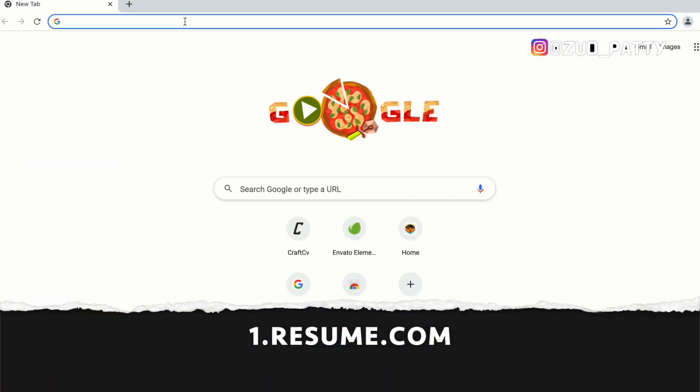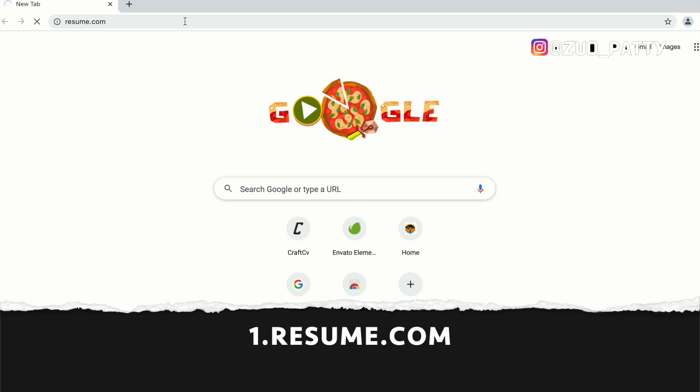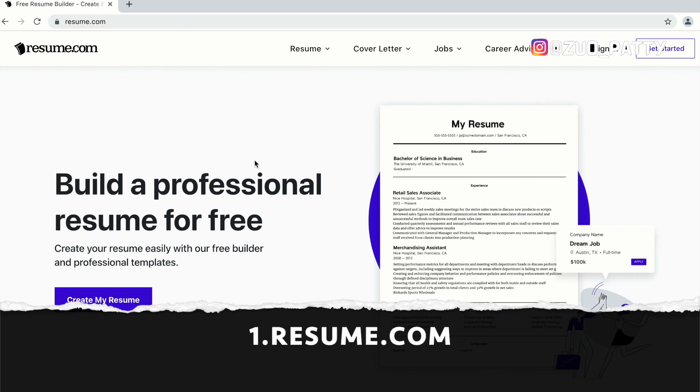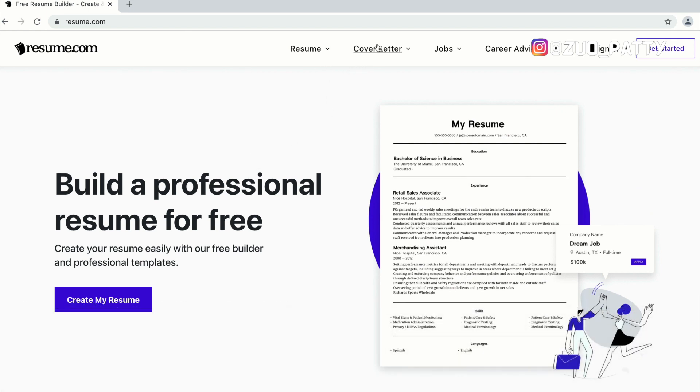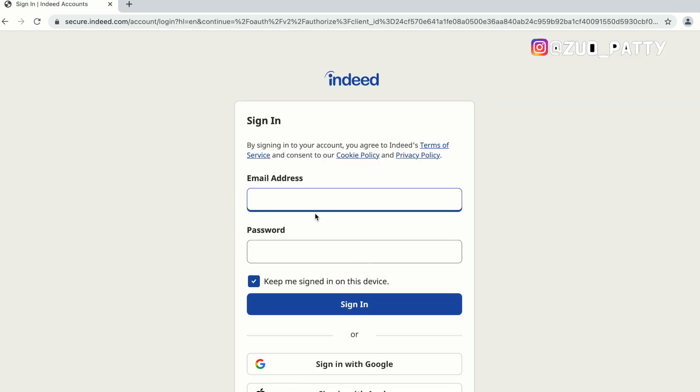The first thing — you open your browser, Google Chrome or whatever you have, and type in resume.com. When it opens, you're going to see resume, cover letter, jobs, career advice, and so on. We're focusing on building a resume, so you have to sign in. I've already signed in, so I'm just going to go ahead and sign in and it will redirect me to resume.com.